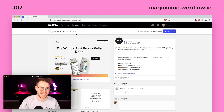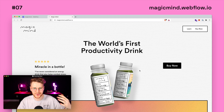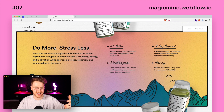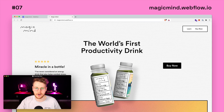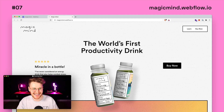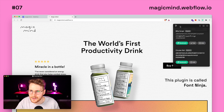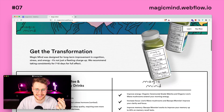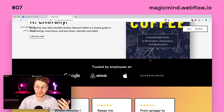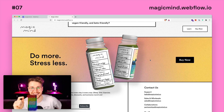Number seven, we have Magic Mind. I picked it for the design. I really love the bold strokes in combination with the gradients as well as the 3D graphics of the product itself. It doesn't really have any scroll interactions, but the design is beautiful. It has a very subtle paper-like texture in the background, and the typography is absolutely beautiful — Circular STD. The colors are fantastic. Basically everything about this site is absolutely beautiful. Go to magicmind.webflow.io to see this one.